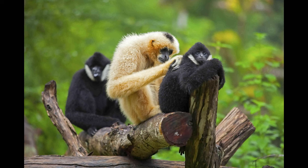The skywalker hoolock gibbon is named by scientists after Luke Skywalker from the Star Wars franchise. It can be found in the montane forests of eastern Myanmar and southwestern China.